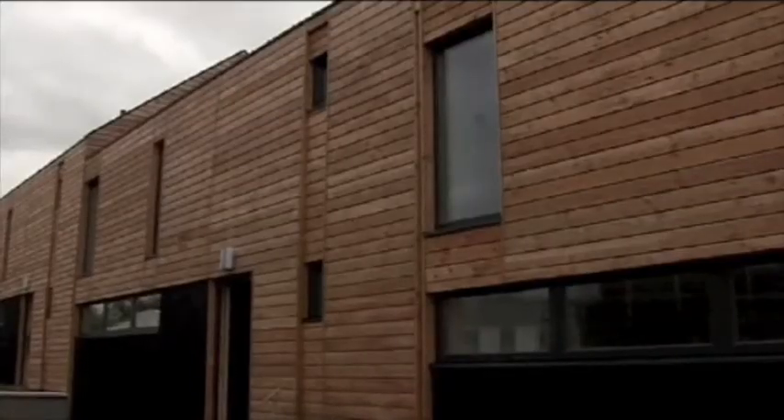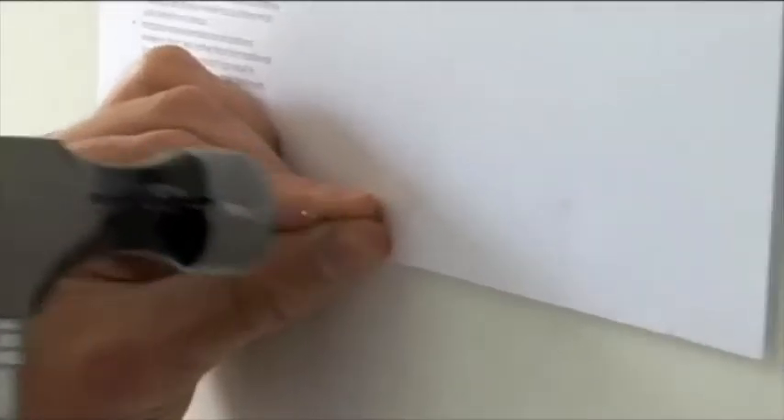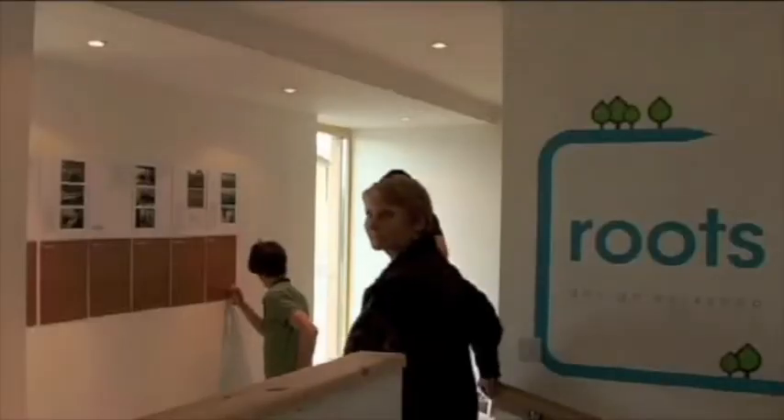Having travelled north, near to Inverness, to take part in Scotland's first ever housing expo, we were excited to showcase our exhibition to a different audience and hopefully generate more business for our practice.